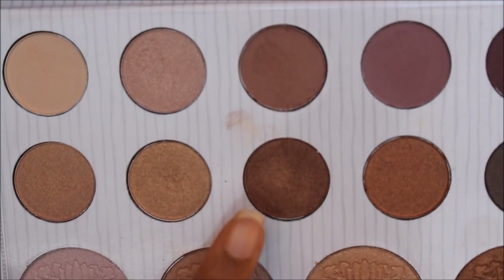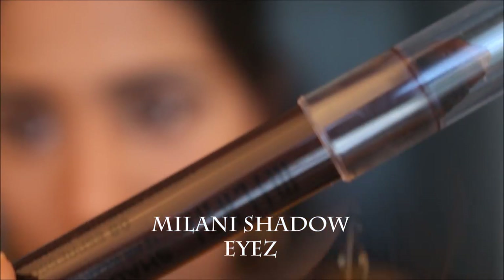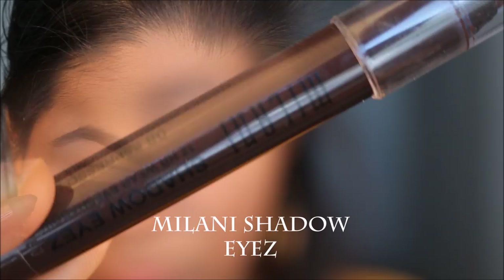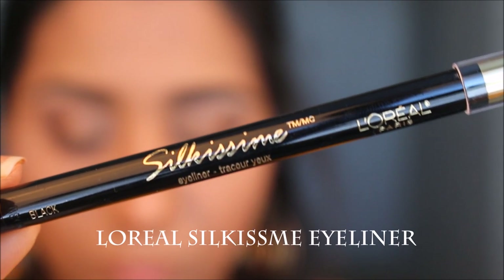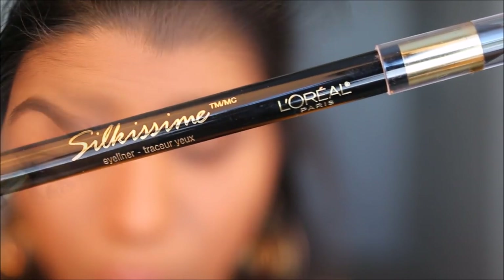Going back to the palette and taking two shades as a mixture, I applied it right under my waterline with a shadowy look to give a bit more dimension to my eyes. Then taking the Milani eye shadow in the brown shade, I applied it to my lower waterline. For my upper waterline I used the L'Oreal Silkissime eyeliner in black, which is really soft, smooth, and glides on really well.